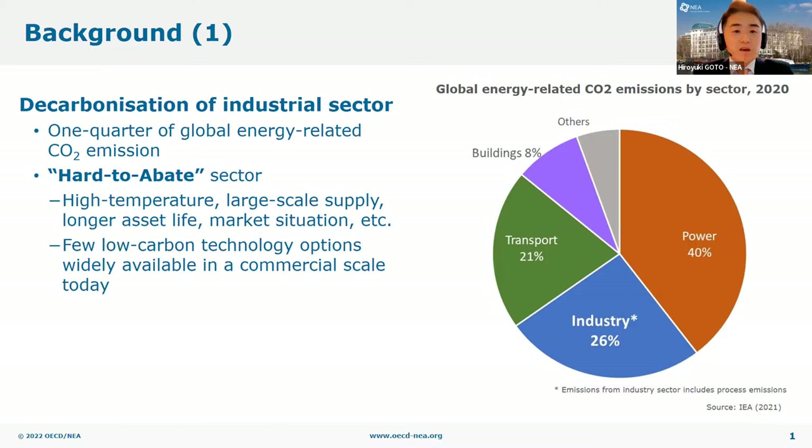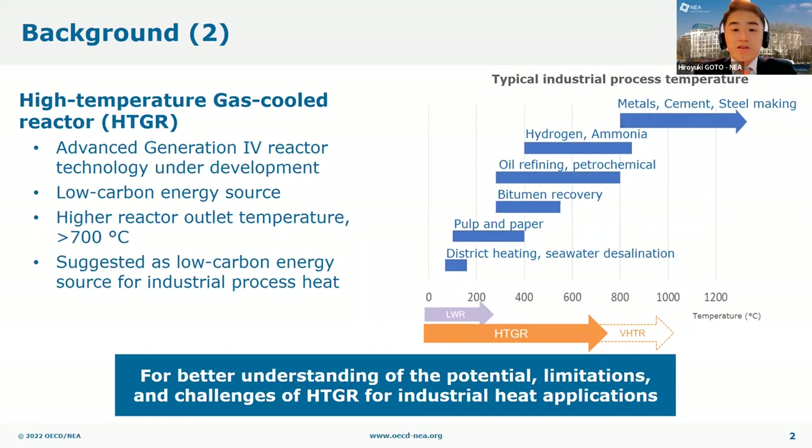Decarbonization of the industrial sector is an inevitable but very difficult challenge toward achieving a carbon neutral society. This diagram on the right shows the global energy-related CO2 emissions by sector. As you can see, the industrial sector accounts for one quarter of it and is the second largest source of CO2. Besides, the industrial sector is called the hard-to-abate sector because it requires a high-temperature and large-scale heat supply, and currently there are few options for such low-carbon heat sources widely available at commercial scale. High Temperature Gas Cooled Reactor, or HTGR, is an advanced reactor technology under development that could generate much higher temperature heat than conventional nuclear reactors, indicating that HTGRs have the potential to significantly expand the range of industrial applications of low-carbon nuclear heat.